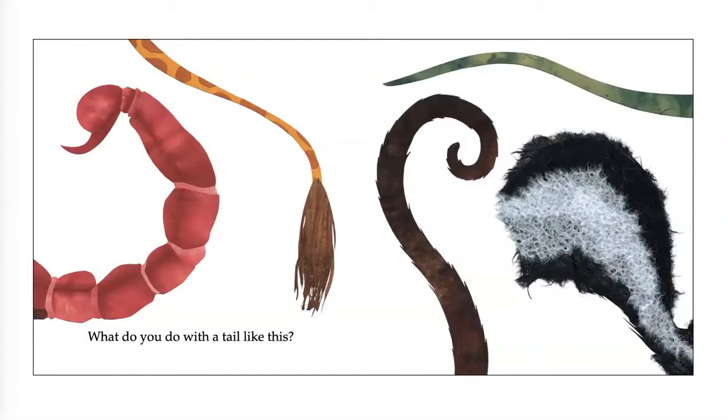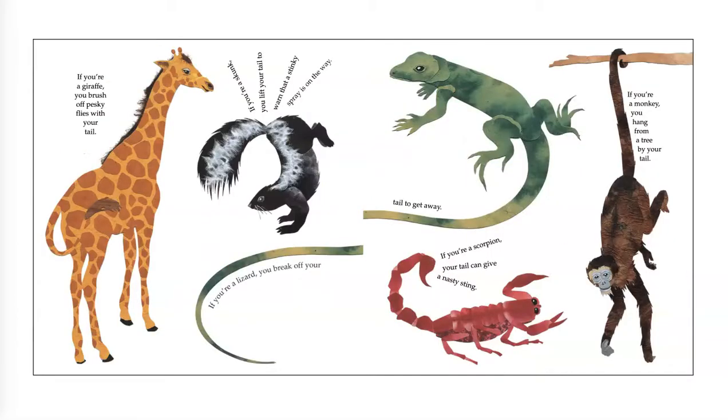What do you do with a tail like this? I know there are at least two tails in there that I don't want to see. If you're a giraffe, you brush off pesky flies with your tail. If you're a skunk, you lift your tail to warn that a stinky spray is on its way. If you're a lizard, you break off your tail to get away. If you're a scorpion, your tail can give a nasty sting. If you're a monkey, you hang from a tree by your tail.